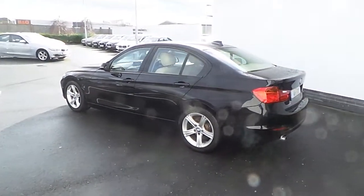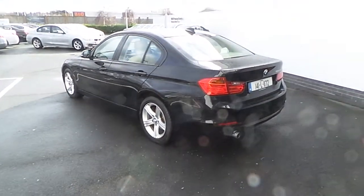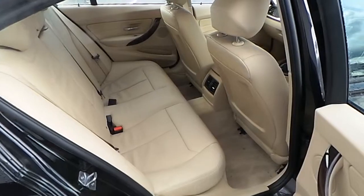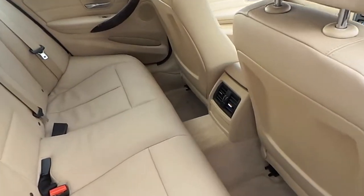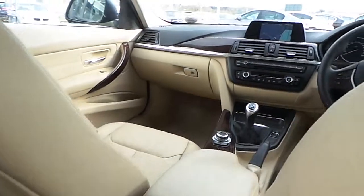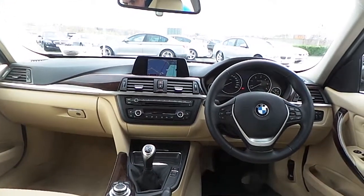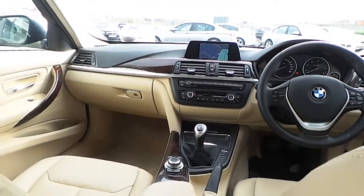This car has just over 33,500 km on the clock. Moving to the interior of the car, as you can see, there is a Venetian beige interior. This car also has the BMW navigation package, a leather multi-functioning sports steering wheel, and a 6-speed manual gearbox.